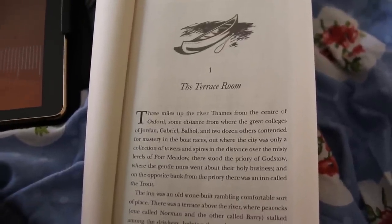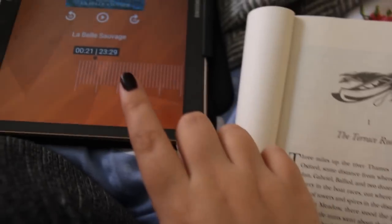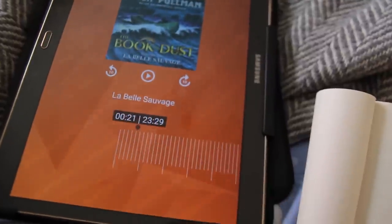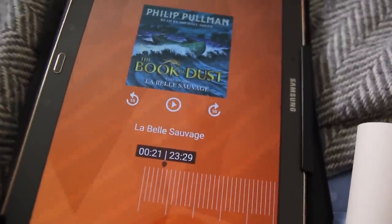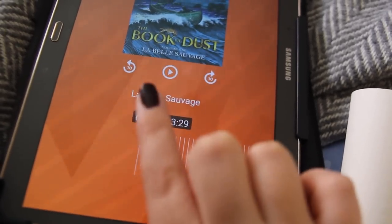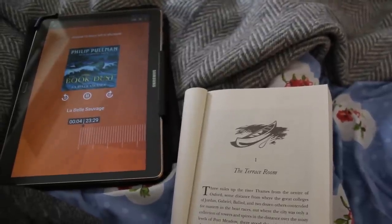I'm going to read this right now. Thank you so much Penguin for sending this to me and all the little goodies as well. So I'm just sitting on my bed about to read Book of Dust, and I look back in the box and I realise they've given me a free audiobook. I downloaded the audiobook and guess who's narrating it? Read by Michael Sheen. I love Michael Sheen! So I'm actually going to audiobook this with my boyfriend because he really wants to listen to it as well.